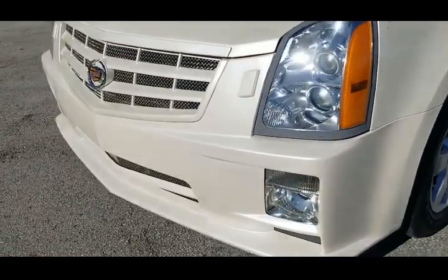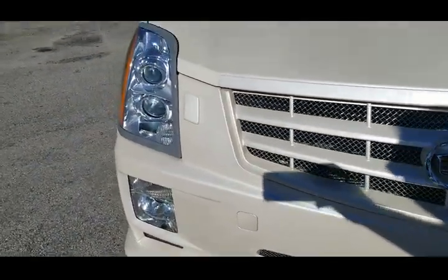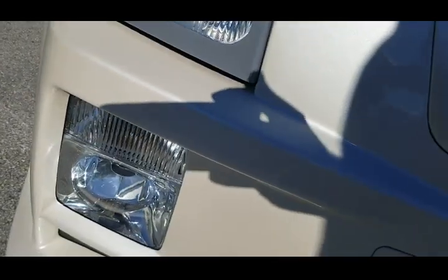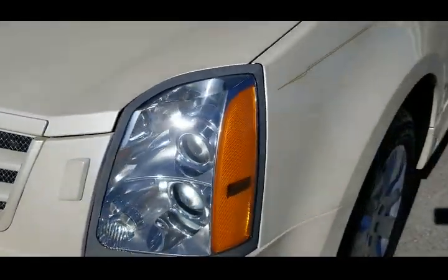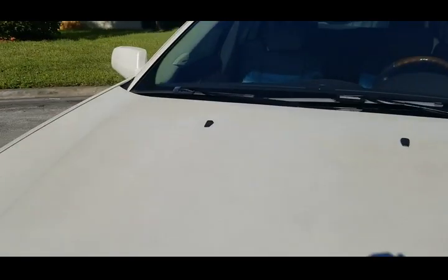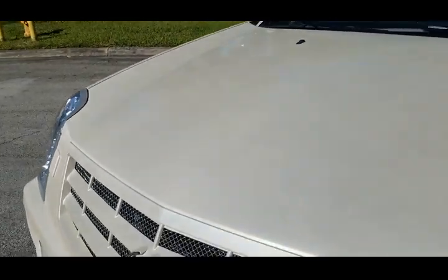Front bumper does have the sport bumper on it. Really nice. Fog lights — lights are like in brand new condition. Beautiful shape. Grille's in outstanding condition. Hood's in beautiful shape, looks brand new. This 2009 is really in outstanding condition.